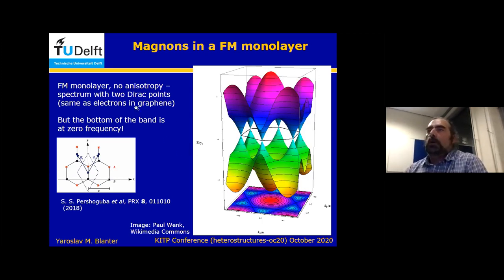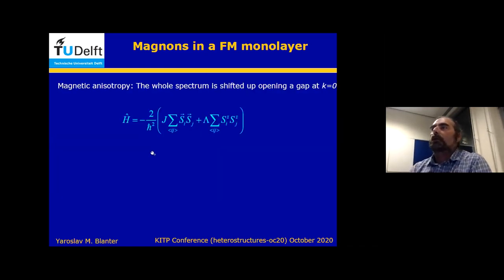If you include anisotropy, you shift the whole spectrum up. The only interesting thing is that you open a gap at the gamma point. There are different ways to include anisotropy; we chose to do it with parameter lambda, where positive or negative lambda corresponds to easy axis or easy plane. But other Hamiltonians would give you qualitatively the same results.